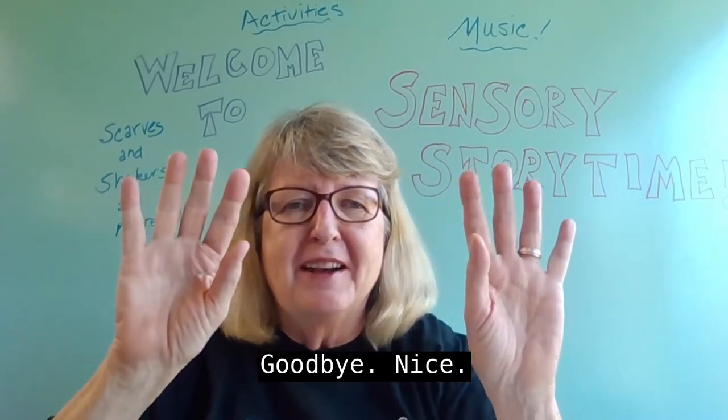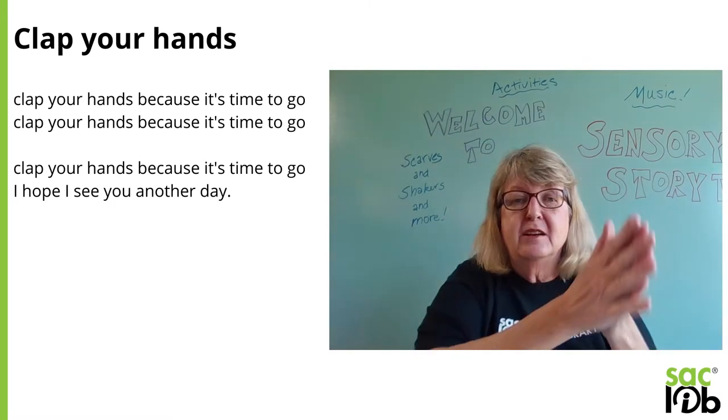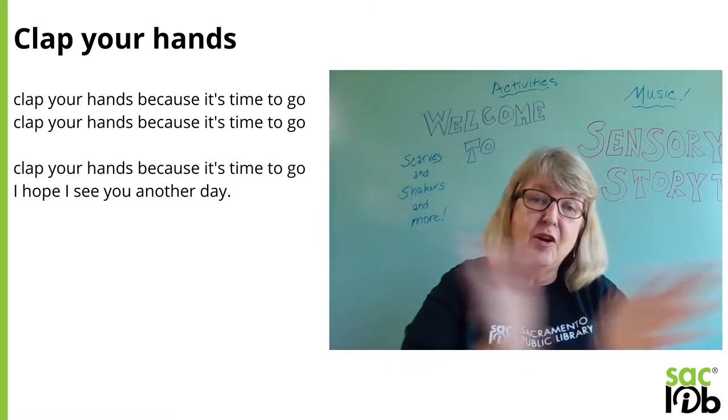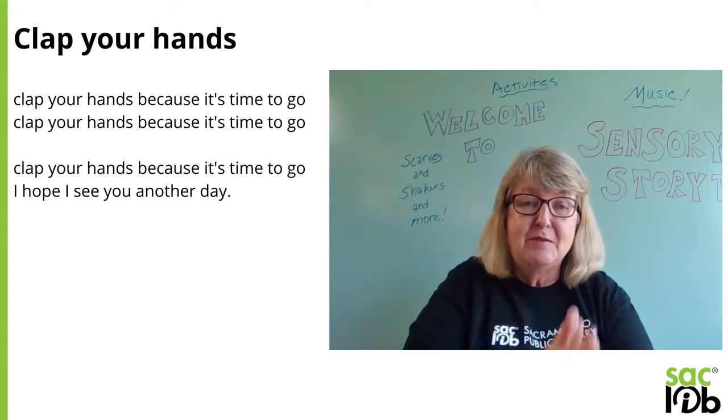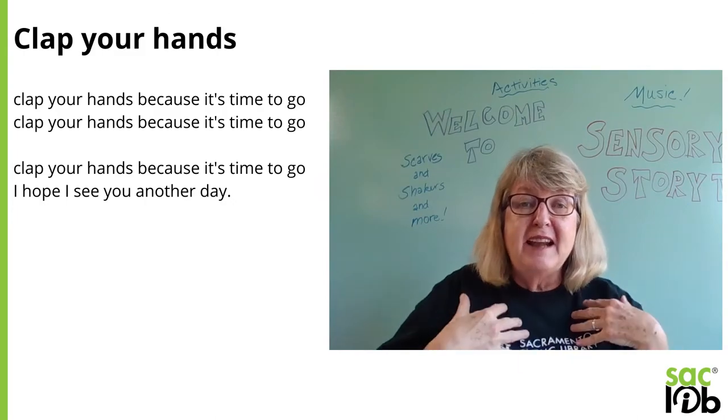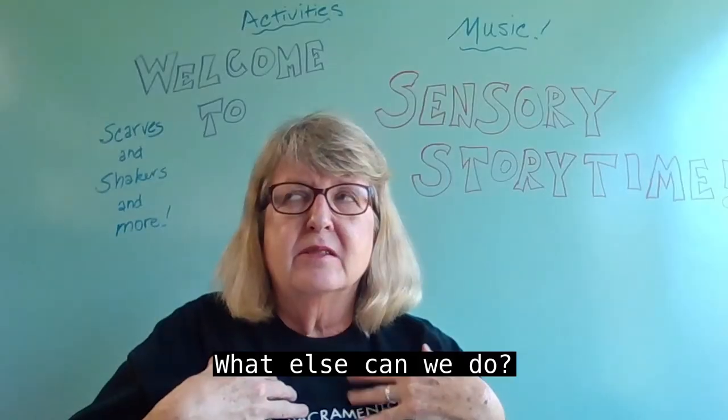Use your hands to say goodbye. Nice. Clap your hands because it's time to go. Clap your hands because it's time to go. Clap your hands because it's time to go. I hope I see you another day.